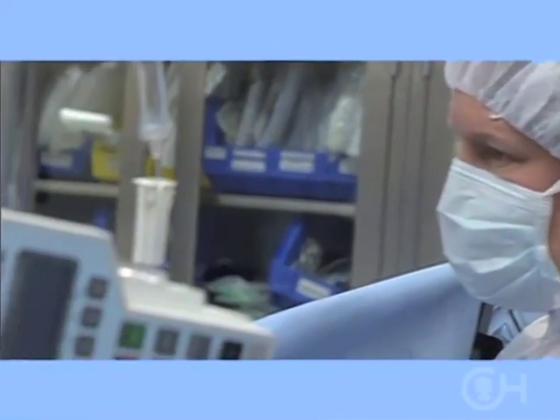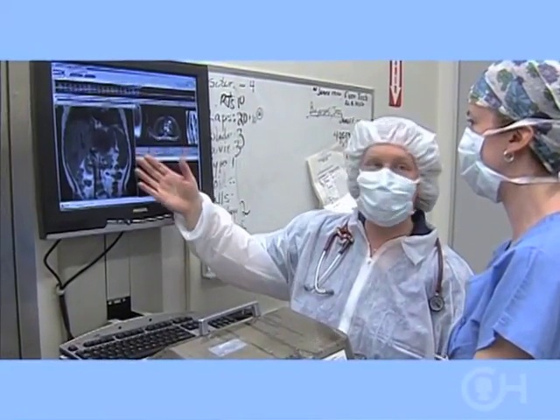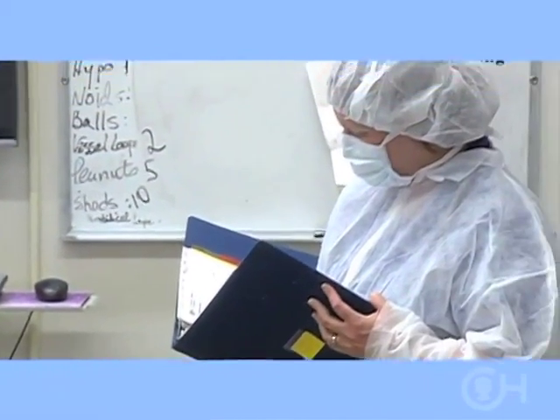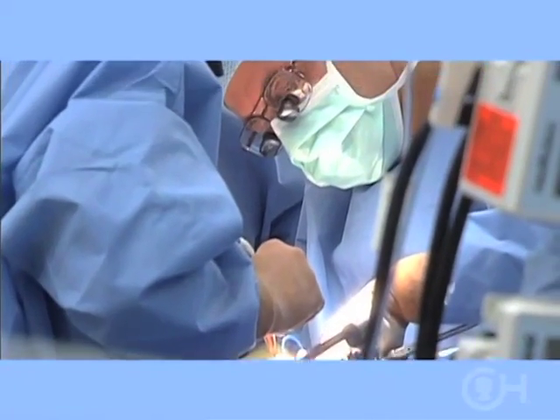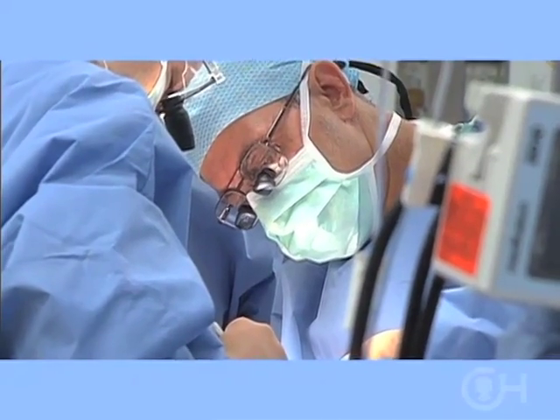There are a number of people who will work with you before, during and after the process. You should know who they are and how they can help you. The physicians manage your child's care and perform the transplant surgery. The pediatric hepatologist specializes in diseases of the liver, and the transplant surgeon does the operation and takes care of your child following the surgery.